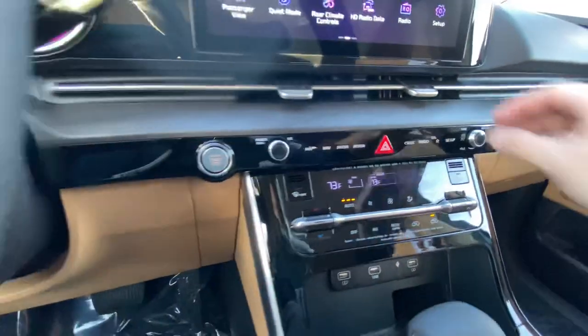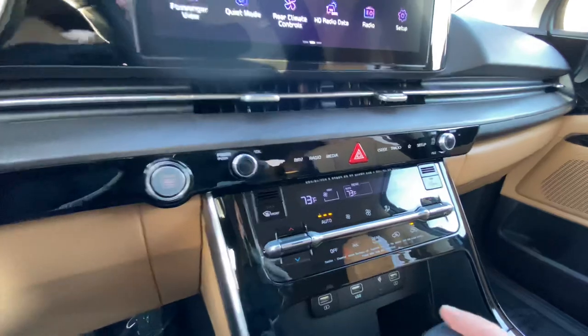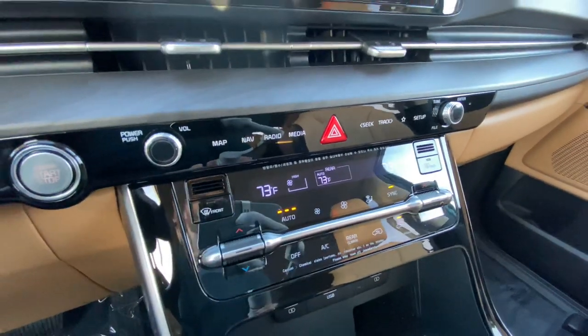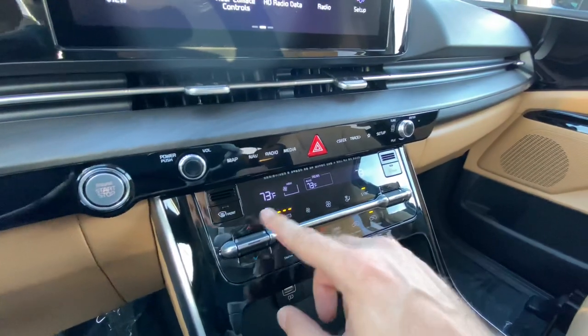Down below we've got some nice large vents for ventilation, our Start button, touch-sensitive controls centrally located for the entertainment system, and our tri-zone automatic climate system.